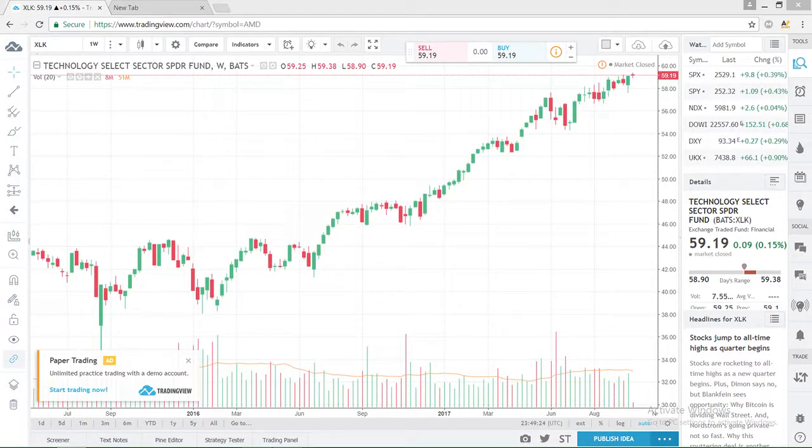Hello everyone and welcome back to another how-to stock market series with Jimmy K. For this video we'll be covering the four stocks that I am trading this month.